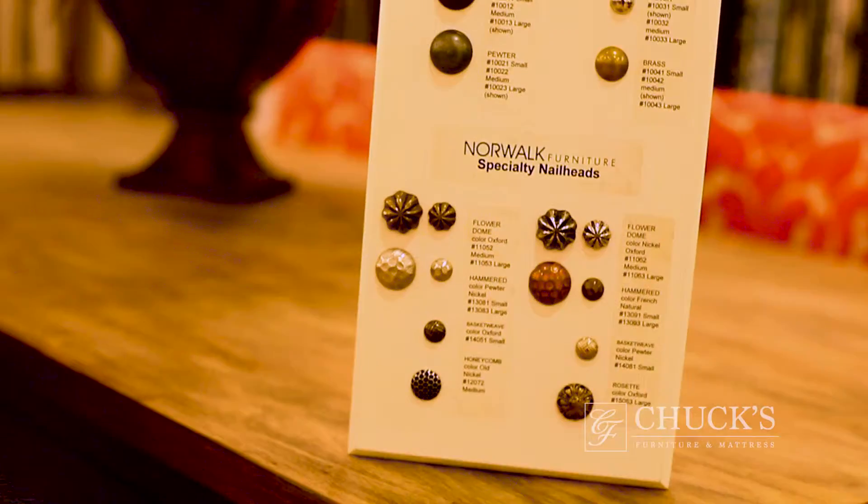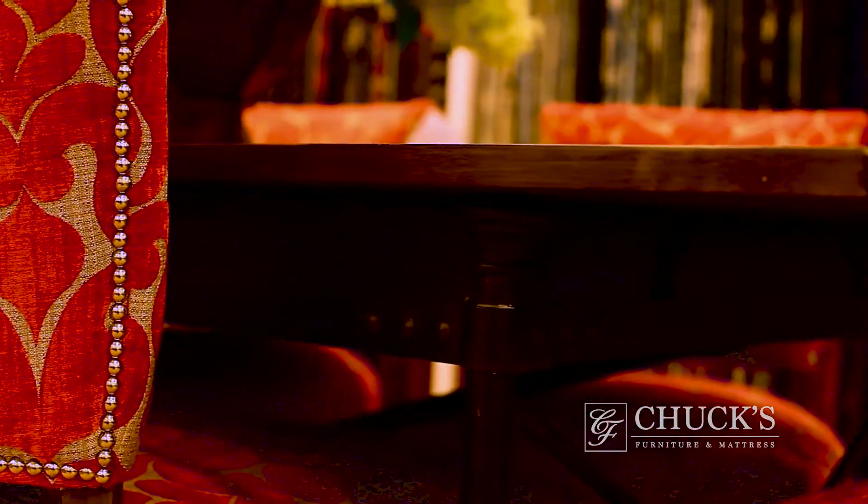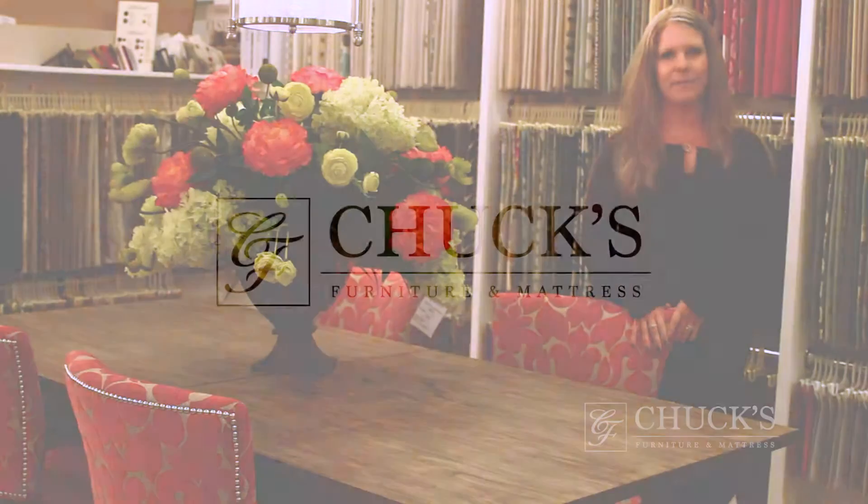One of my most favorite tables is this Magnuson table. It's got an industrial rustic look. You have plenty of different options for finishes in the nail head, and hundreds of different fabrics that you can put in the chairs. So that's why I like this one the best.